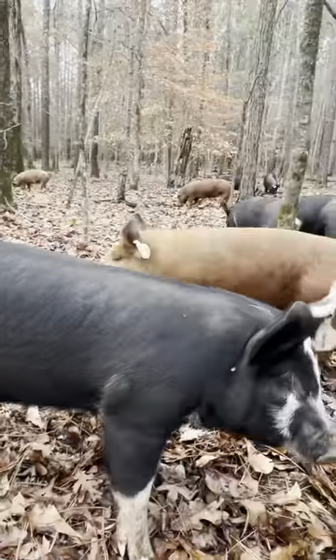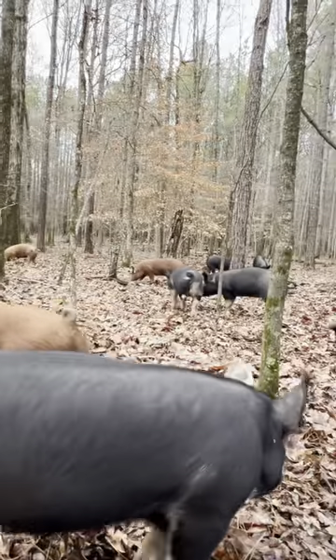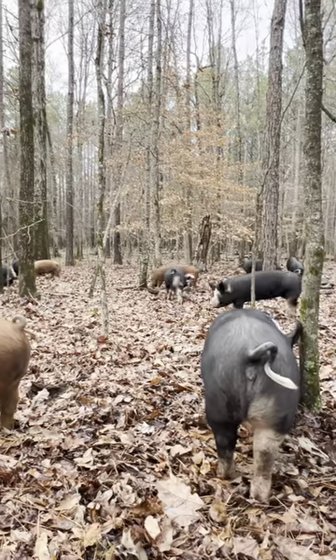First, the easiest and cheapest way of reducing feed costs is fencing in the hardwoods like the oaks, beeches, and hickories on our farm. The nuts that the trees produce every fall saves us money, and acorn-fed pork is amazing.